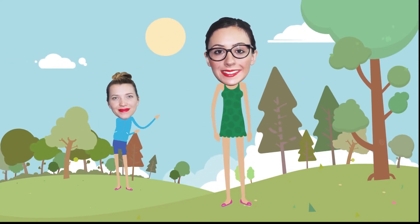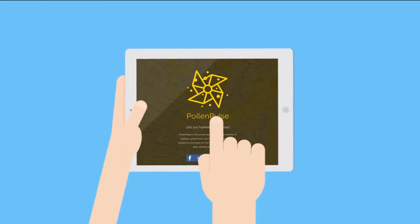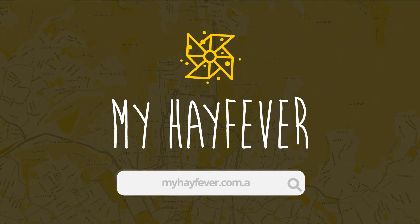So if you want to help yourself and others enjoy the great outdoors, bookmark myhayfever.com.au and log into Pollen Pulse. It's free, easy to use and works with any smartphone, PC or tablet. And that's nothing to sneeze at.